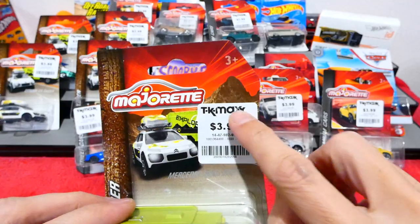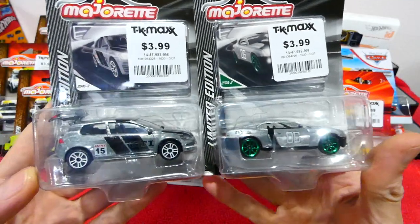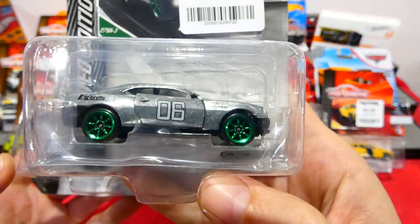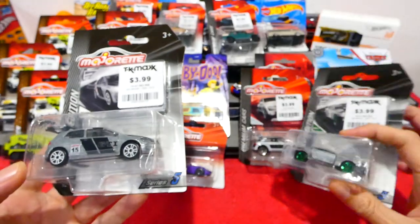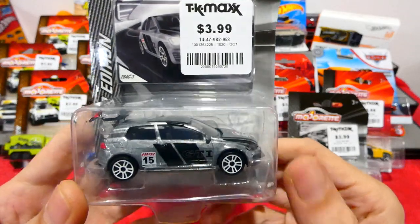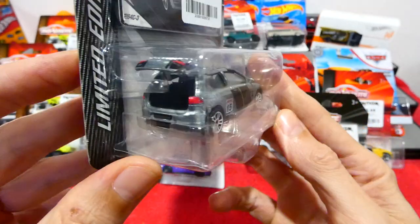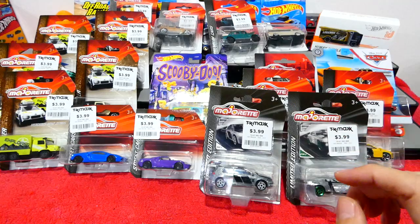I also found a couple of the limited edition Zamac colors — the raw colors. And no, that's not a Green Light green machine — that is just a Camaro. Very nice raw design with green wheels and opening doors. And then we found this one — a Volkswagen Golf GTI in raw with white wheels and an opening boot. Very cool. But that's not all — we keep moving on.